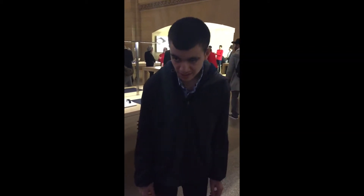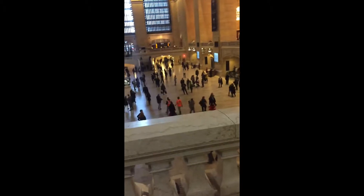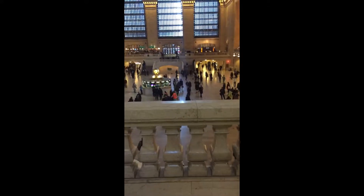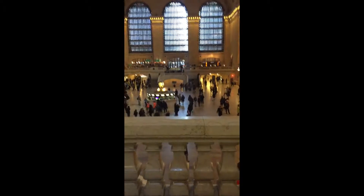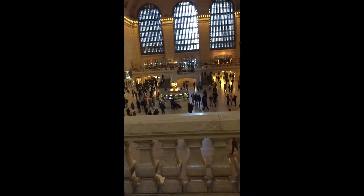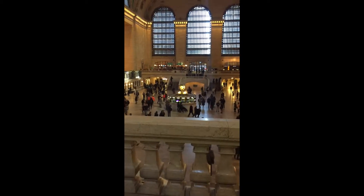Hi, it's Alex. We are in New York City Grand Central Station and this is my first video in New York City. Over that way is the platforms and up there is the ceiling.